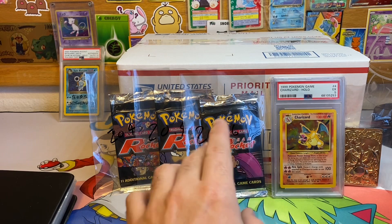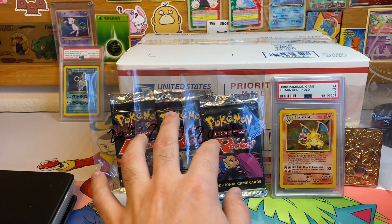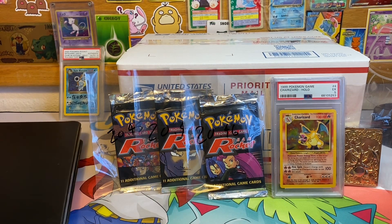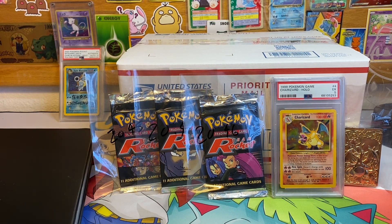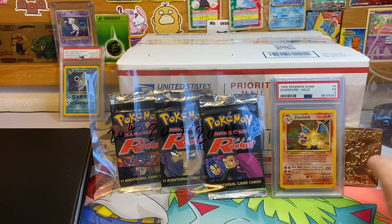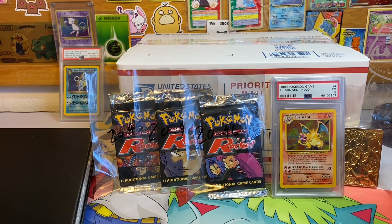I believe about 11 of them are Team Rocket packs. You'll see in a video uploading tomorrow or the next day — my buddy Stone came by and dropped off quite a bit of stuff including this binder right here. He's going to consign these three packs to me, he's consigning this Charizard he wants me to sell, and he also wants to sell me a bunch of cards in this box over here.